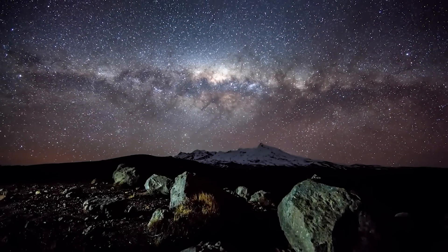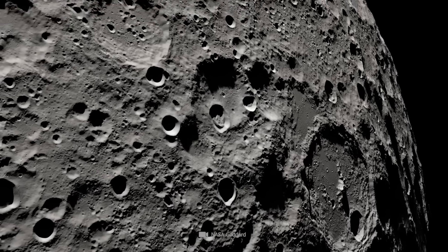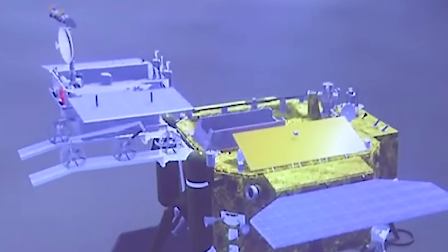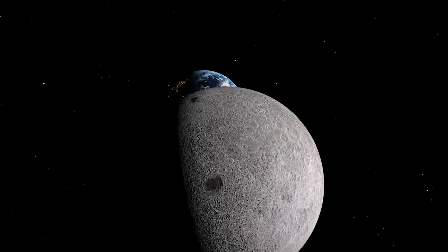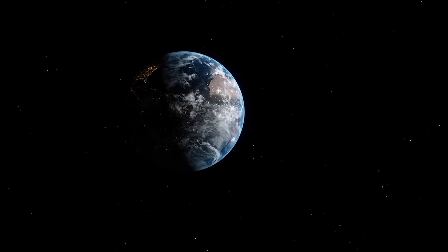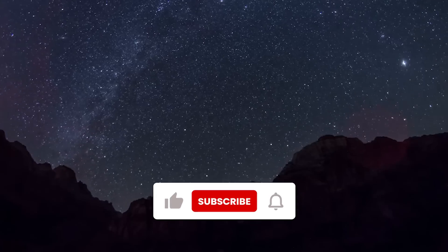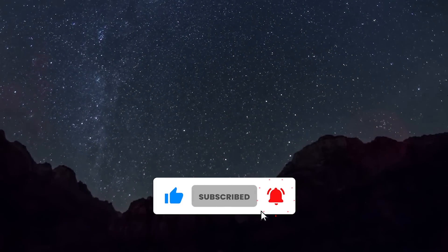In this video, we'll delve into the specific findings made by the Chang'e 5 rover deep within the moon's surface. These revelations could change our understanding of the moon's composition and its potential significance for humanity. We'll also explore how this discovery might offer solutions to the climate catastrophe we're currently facing. Stay tuned, as we're about to take a closer look at the incredible discoveries of the Chang'e rover and how they could forever change your perspective on this celestial body.